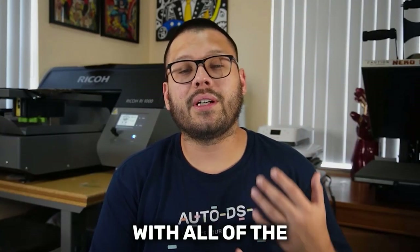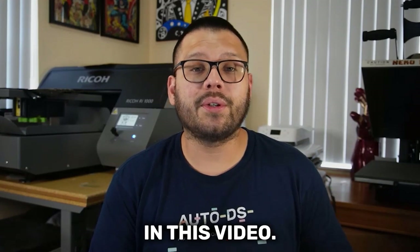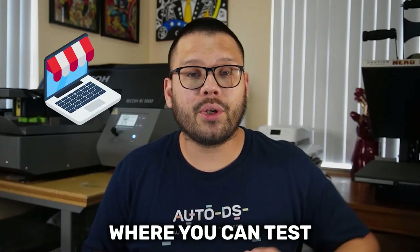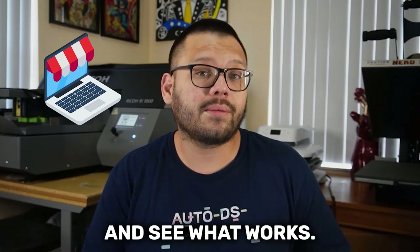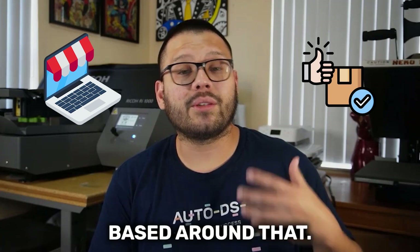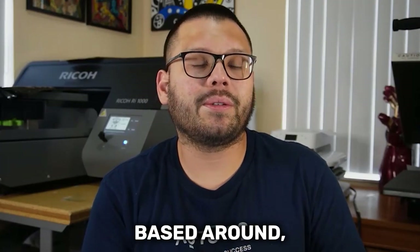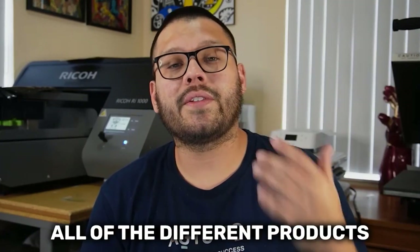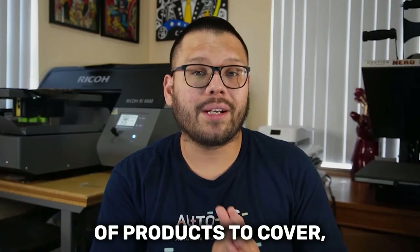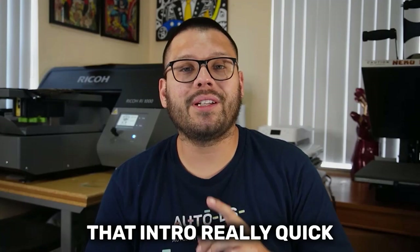There are a few different things you can do with all of these products. You can take a few products from each niche and make a general store where you can test different products and see what works. Another option is to take one of the niches and make a store based around that — for example, a store based around furniture where you list all the different products to test and see how they sell. We have a lot of products to cover, so let's run the intro and get started.